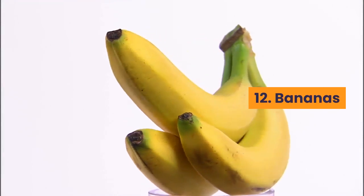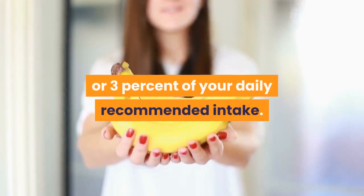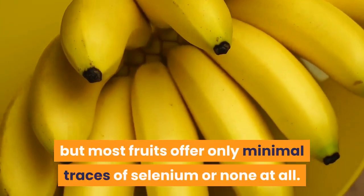Number 12: Bananas. One cup of chopped banana offers 2 micrograms of selenium, or 3% of your daily recommended intake. This might not seem like much, but most fruits offer only minimal traces of selenium or none at all.